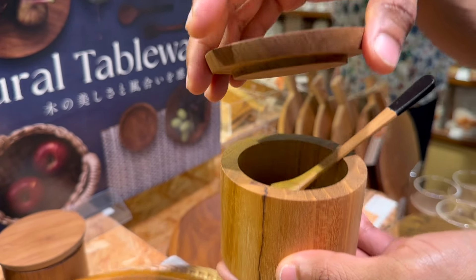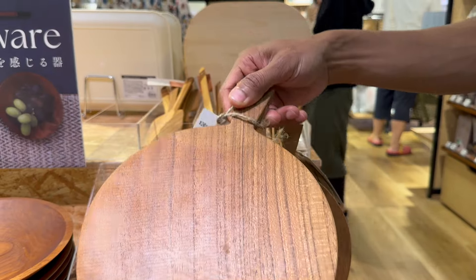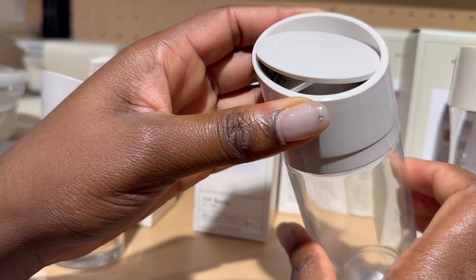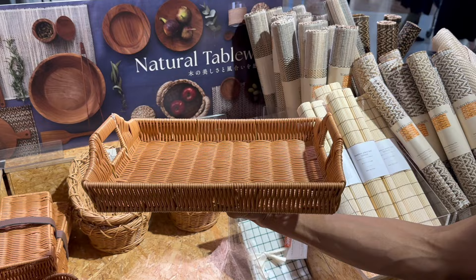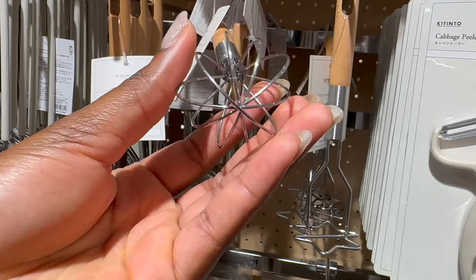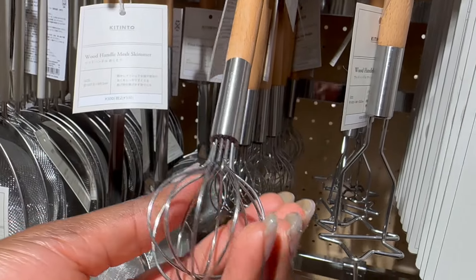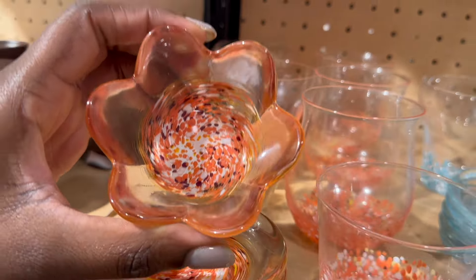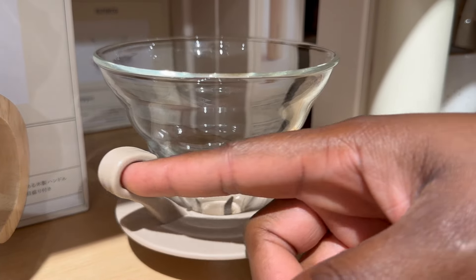Welcome to another episode of Japan vs. Exclusive. Today we are back with a 3Coins Exclusive video. A few stocks have been added, and so we're here to keep you updated. If you want to see what is new at 3Coins Japan, then stick around for this episode. Let's go.